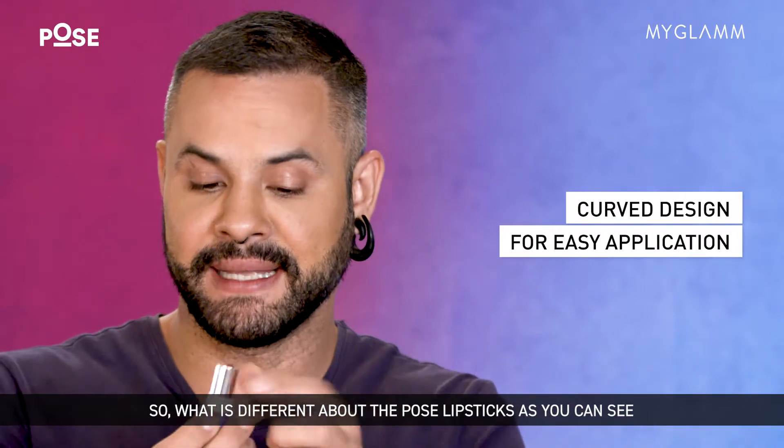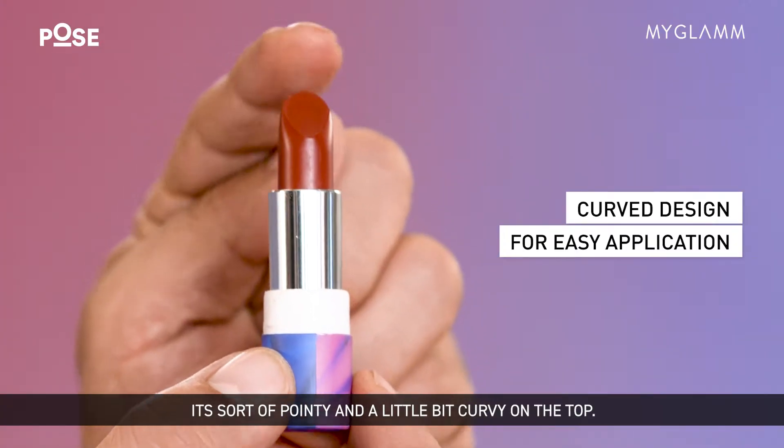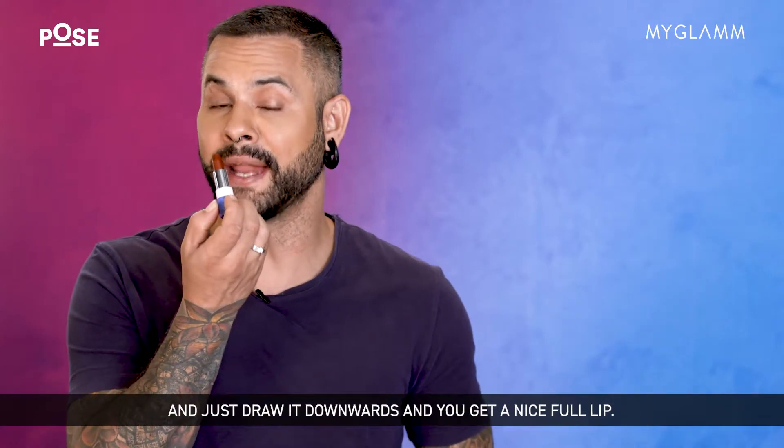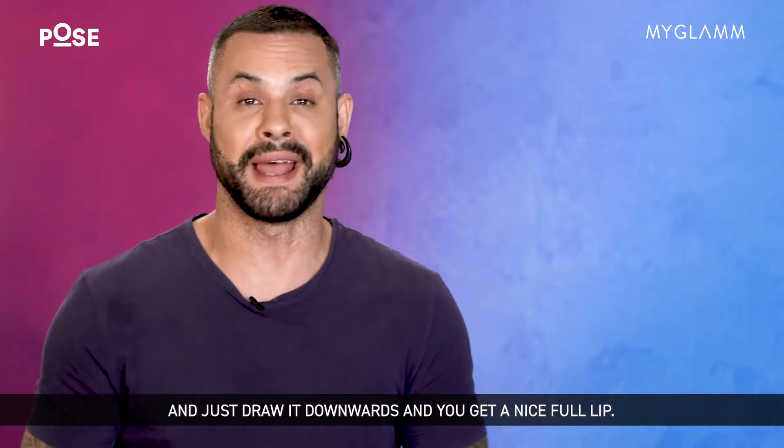So what is different about those Poles lipsticks? As you can see, it's not as pointy — it's a little bit curvy on the top. This curve makes it really simple. You start at the cupid's bow and just draw it downwards and you get a nice full lip.